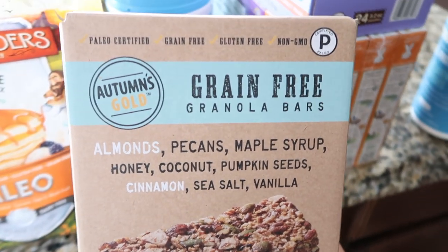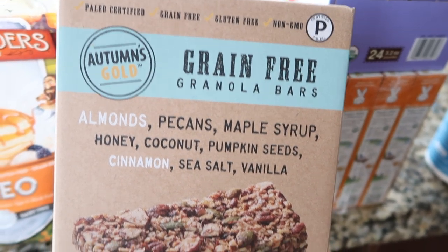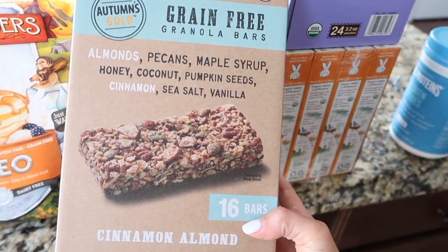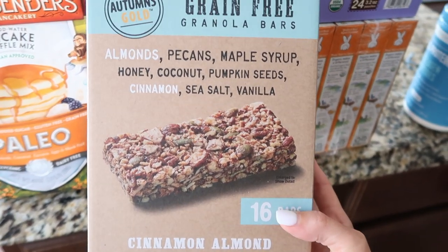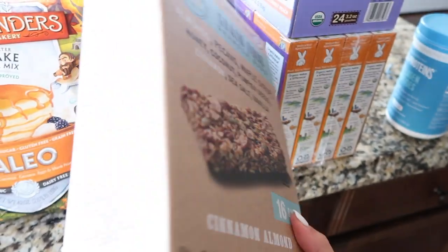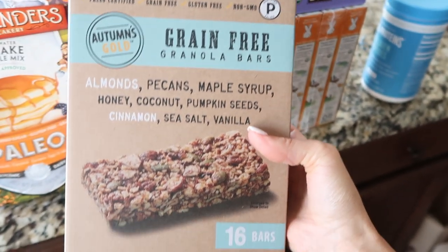The next thing we got is the Autumn's Gold Grain Free Granola Bars. The ingredients are really simple, and they're just nice to have as a little snack. Andrew has been trying to eat a lot healthier, and he had one and said they were really good, so we got a whole box this time. It comes with 16 bars and this box is $16.99.